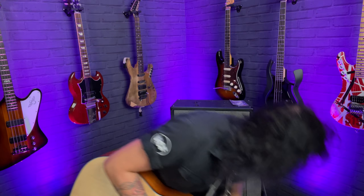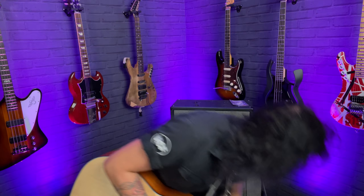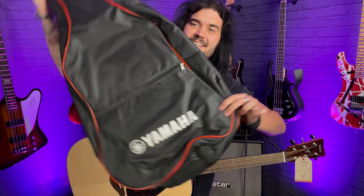I've got one here — check that out. It's a lovely padded gig bag with nice red binding, and you always know what kind of guitar you've got.